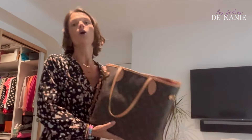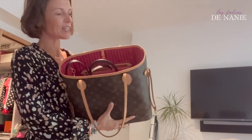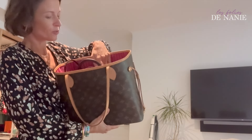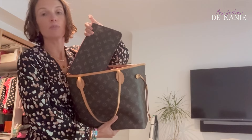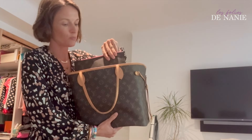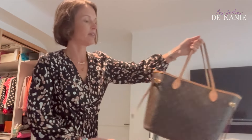Moi je triche un peu : je prends en sac à main mon Neverfull de Louis Vuitton et à l'intérieur j'ai glissé mon Kemi. Comme ça ça me fait deux sacs en un, voire trois parce que dans le Louis Vuitton vous avez également la petite pochette qui peut faire pochette de soirée. On va dire que je pars avec quasiment quatre sacs. J'ai également mis dans la valise de mon fils un sac pliage Longchamp à plat, pour avoir de la place au retour si on ramène des choses.